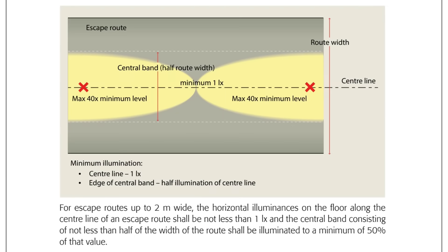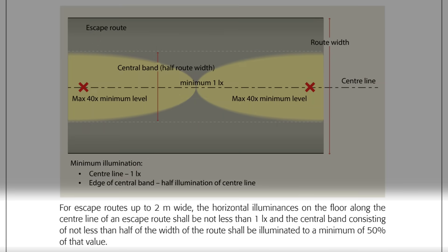For example, on escape routes, according to the IET guide, for escape routes up to 2m wide, the horizontal illuminances on the floor along the centre line of an escape route shall be not less than 1 lux, and the central band consisting of not less than half of the width of the route shall be illuminated to a minimum of 50% of that value.